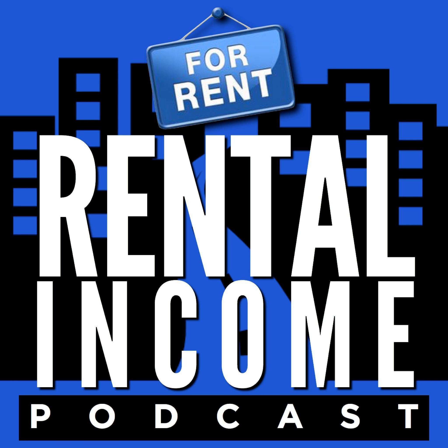Inspiring interviews with today's top landlords — this is the Rental Income Podcast. There are a ton of ways to finance rental properties, and if you want to grow your portfolio past a couple of rentals, commercial financing may be the way to help you get there.